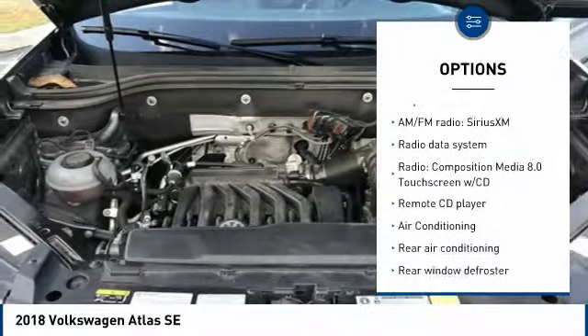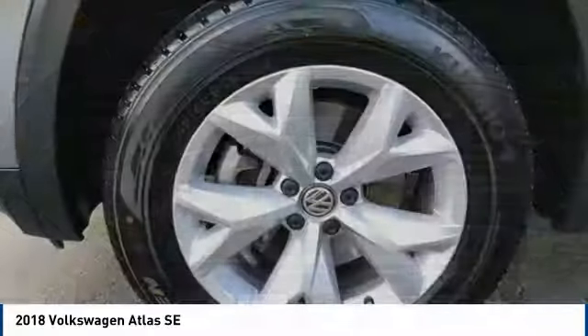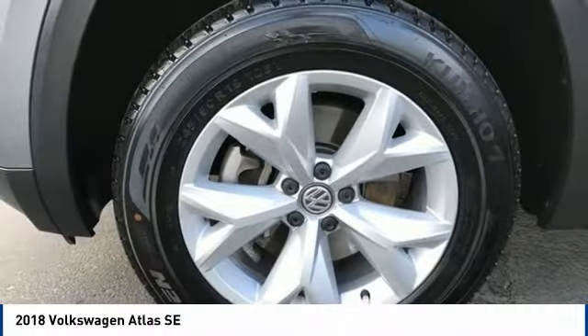Additional options include speed control, four-wheel disc brakes, rain-sensing wipers, rear window defroster, and rear window wiper.